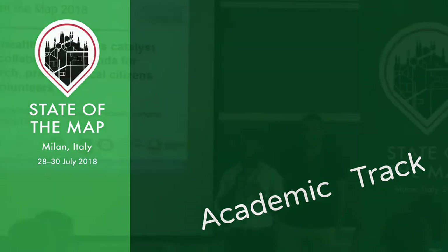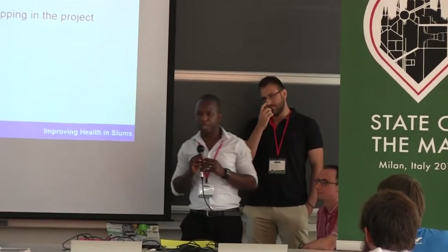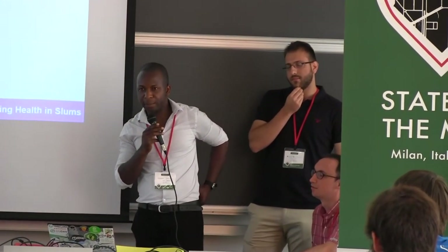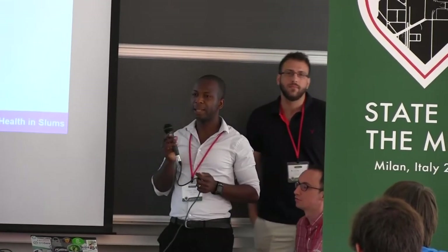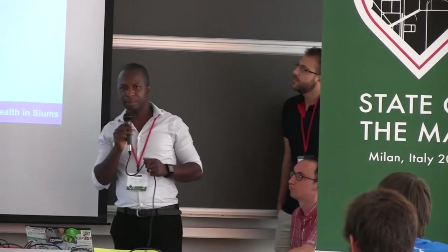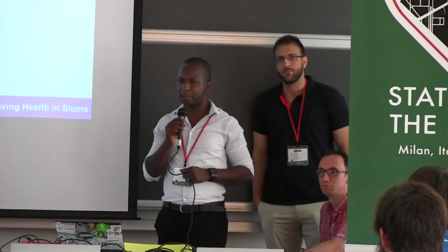The first author, Joah, is not here with us but sends his greetings. As an overview, we're going to introduce you to our ongoing project, then talk about the mapping approach being used, highlight the current state of slum mapping in the project, and then talk about some issues which we hope will kick-start the discussion.